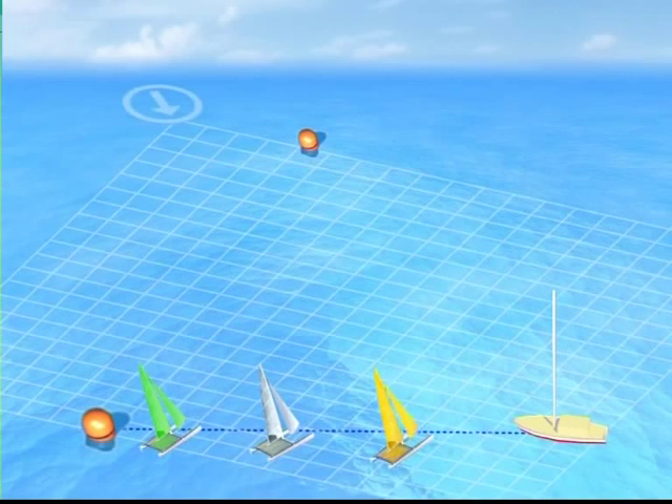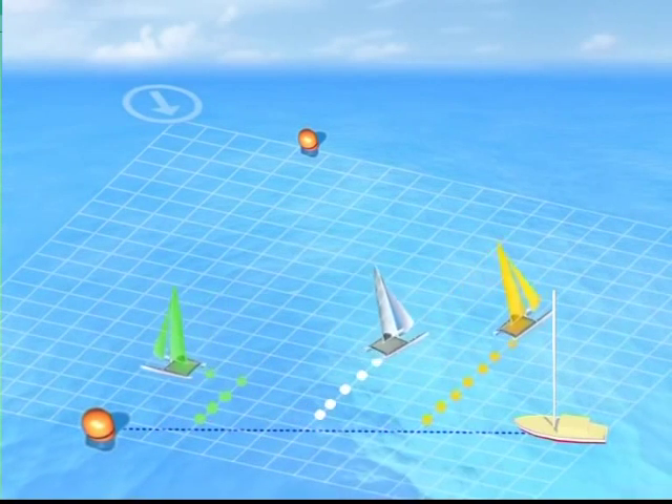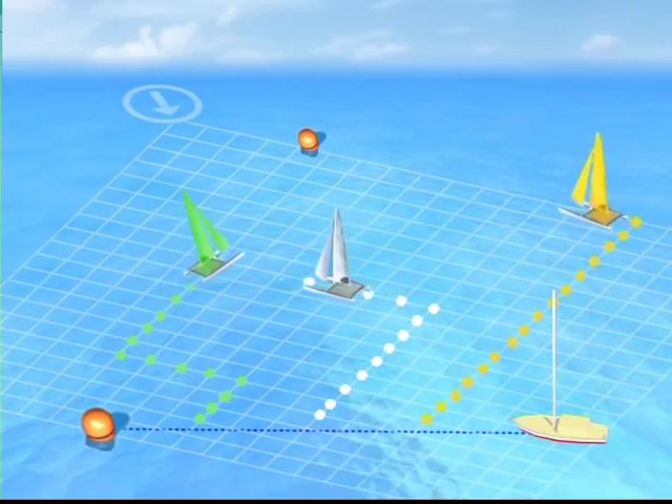Now look at a third case: the buoy is in a central position, the wind has shifted to the left, and the possible routes have turned in the same direction. This time, green will have a shorter distance to cover if it starts from the buoy end.